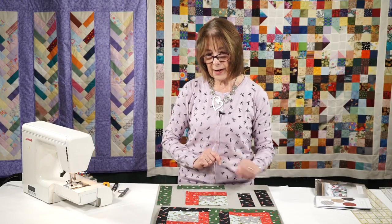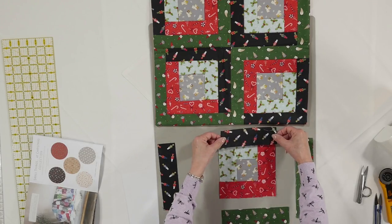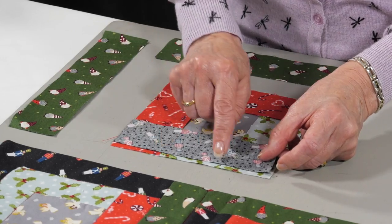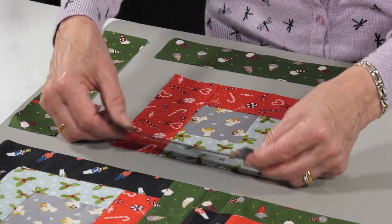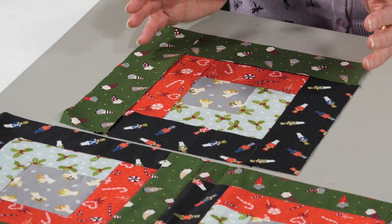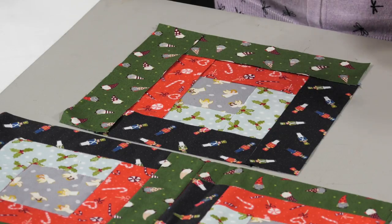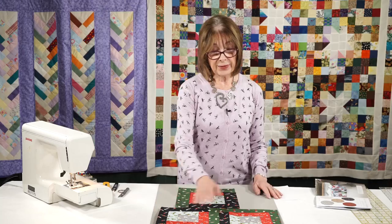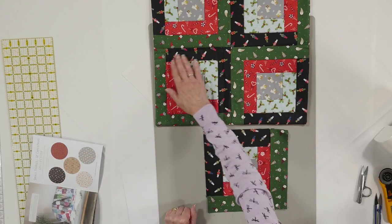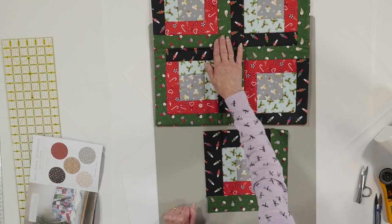Sally's given me this black one to go on next, so this block gets sewed on here like this — you're going to have a seam here and a seam here. This black log goes over here. If you want to make just the one block, you could turn that into a table mat or a little pot holder, but think about four blocks — they are identical, just turned slightly differently when put together, so that the black ones go together here and the green ones here.